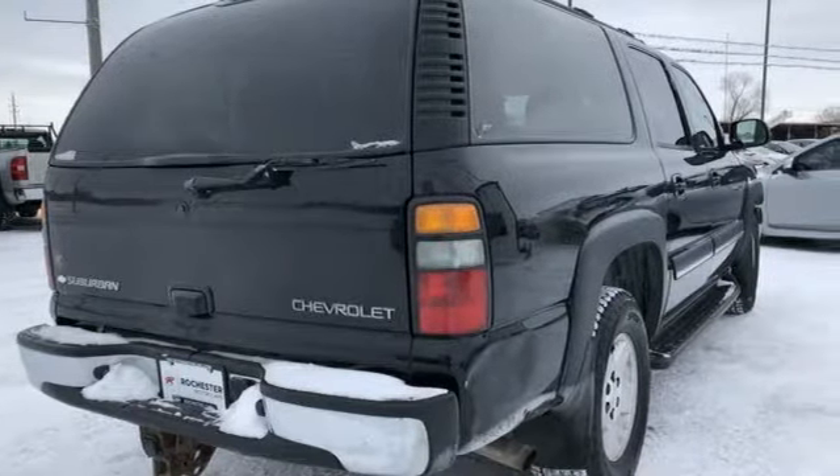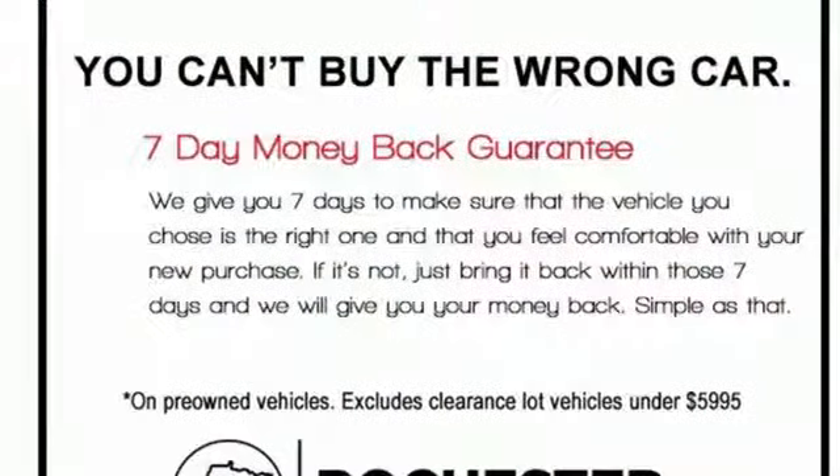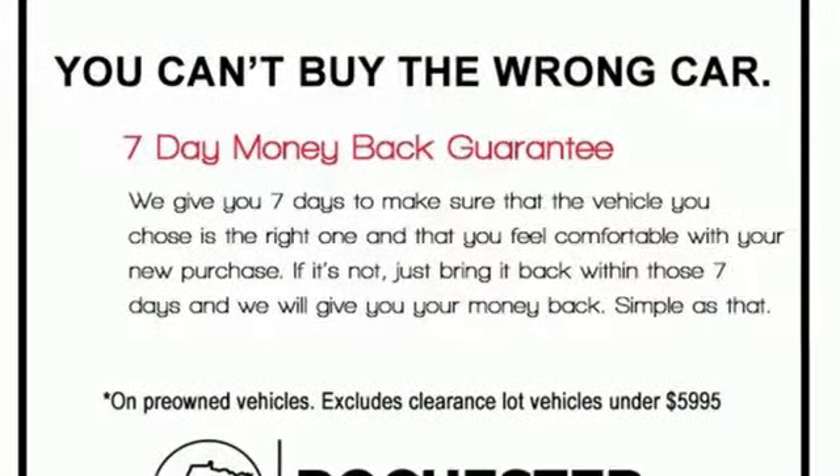Automatic transmission, dual-zone climate control, entertainment system with DVD, auto-dimming rearview mirror, driver memory seats.